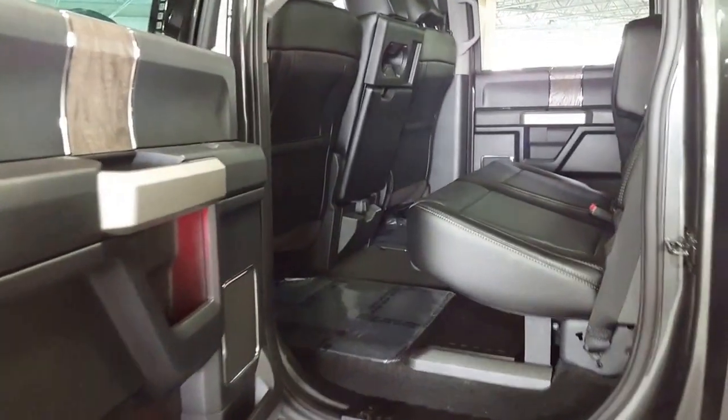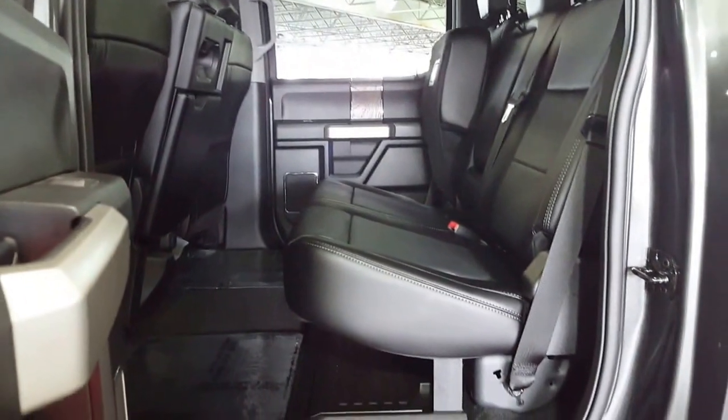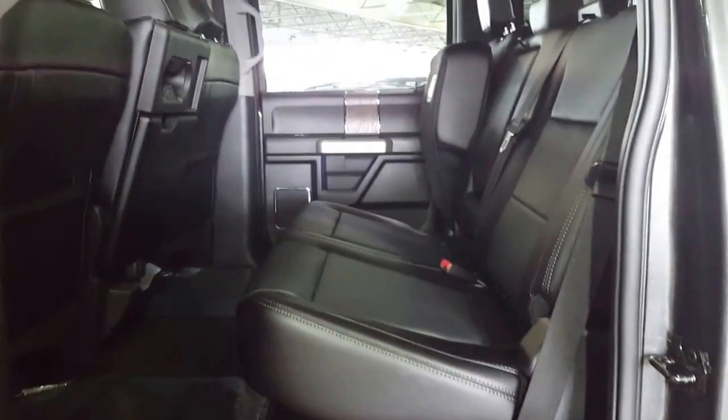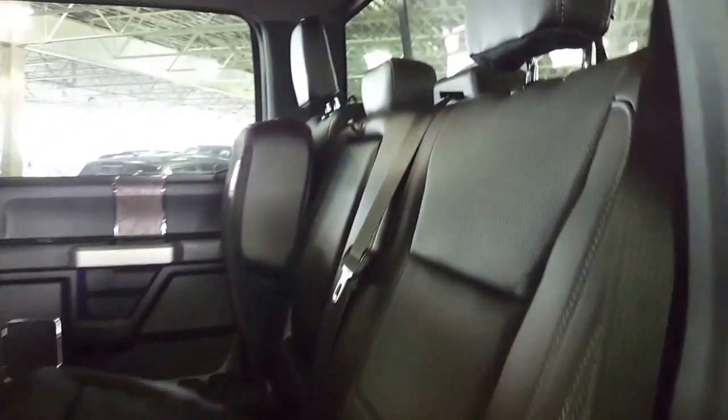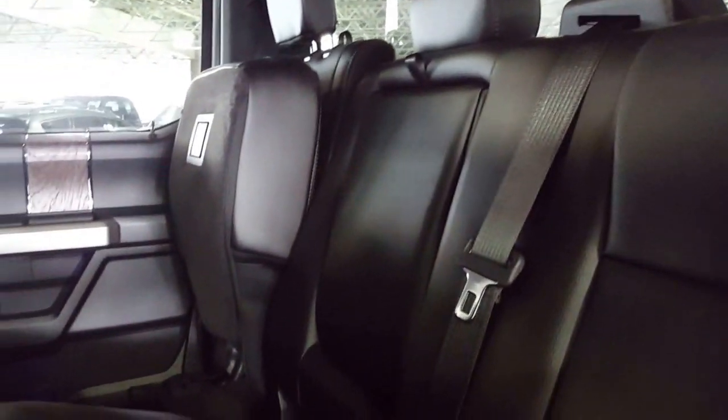Another big change is the size of the crew cab — it's almost a Super Crew. You've got a whole lot more legroom back here than you used to have. The seats are just as good. Three-point harness all the way across for passenger safety, as well as your center console for comfort if you're not packing the extra people.